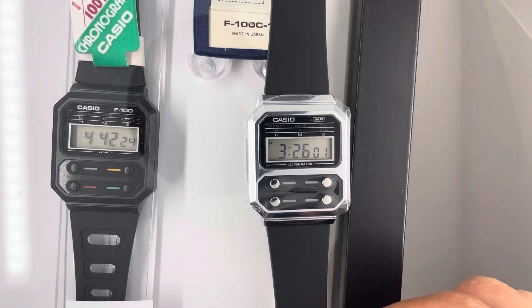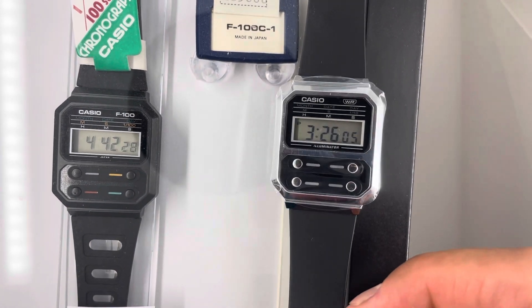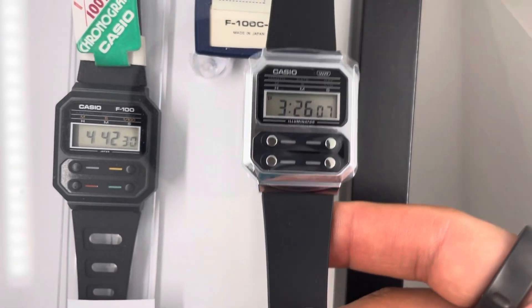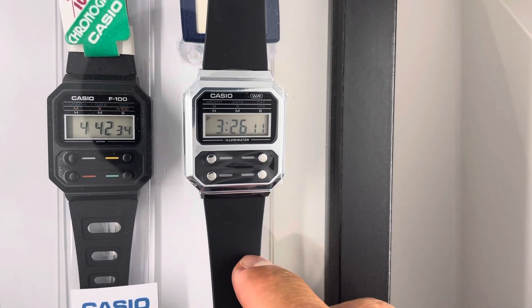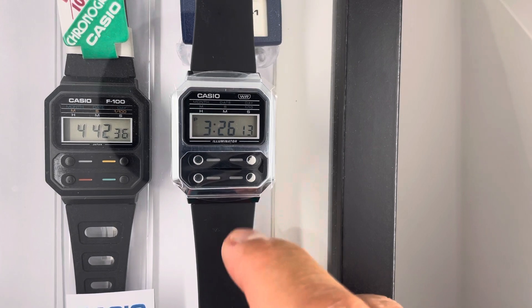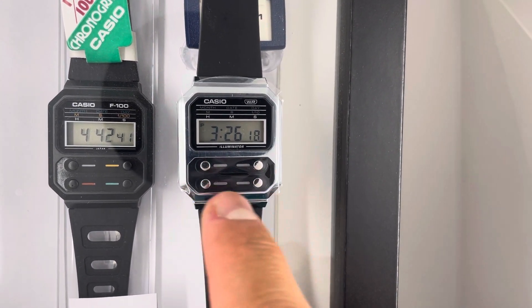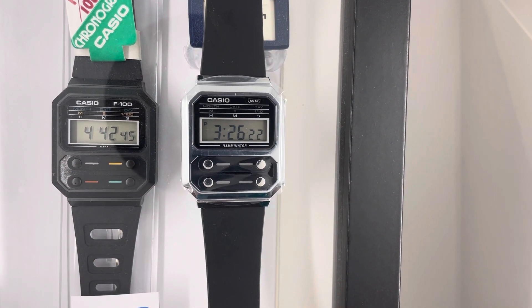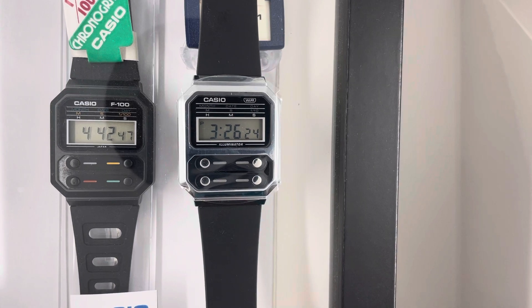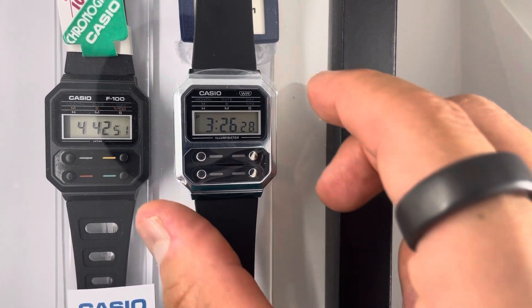I personally like this version because it's the silver version with the plastic strap. It is completely the same case — same buttons, same functionality. What I really like is that the buttons have the same functionality as in the vintage one. The difference is that the light is an illuminator.